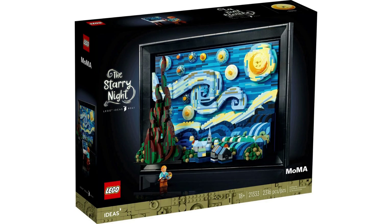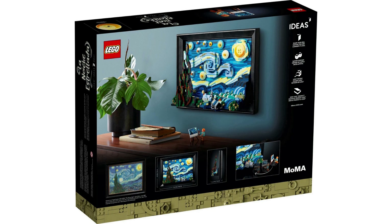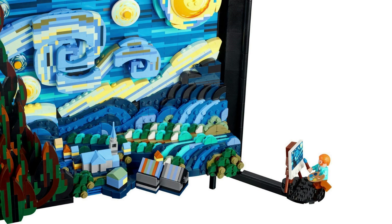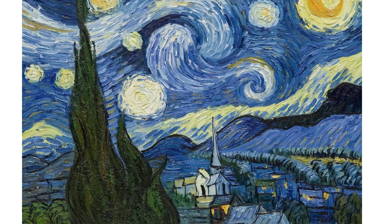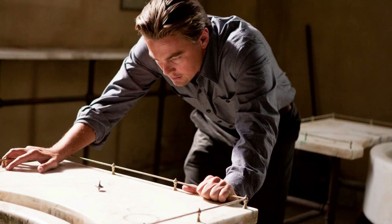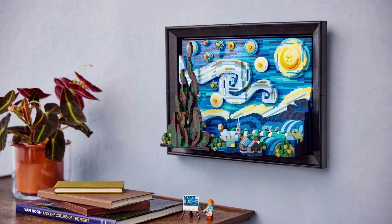Released on June 1st, 2022, 21333 is Vincent Van Gogh: The Starry Night, submitted by user LEGO Truman. Containing 2,316 pieces, this set, which retails for $170 US, £150, builds the famous painting in LEGO. Built in a 3D model style, the painting acts as a backdrop to a miniature-scale village in the foreground. The Starry Night was painted by Van Gogh in 1889 while he was admitted to an asylum. This LEGO set also comes with a Vincent Van Gogh minifigure, complete with easel featuring a printed tile with the Starry Night on it. LEGO Starry Night is still available.